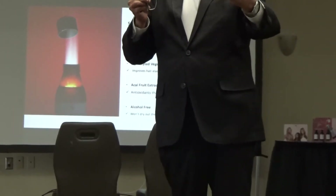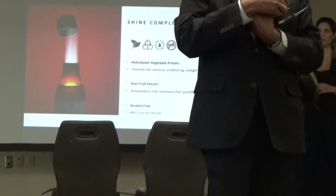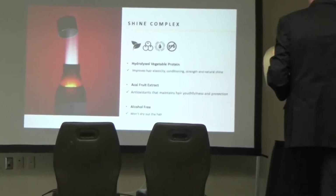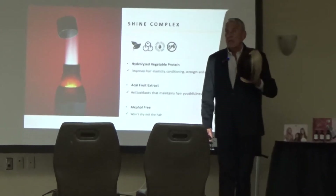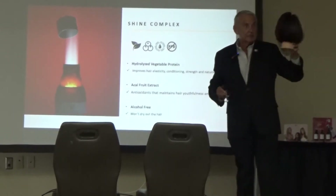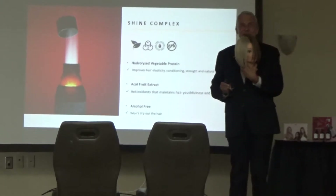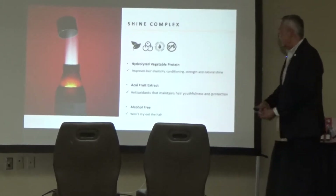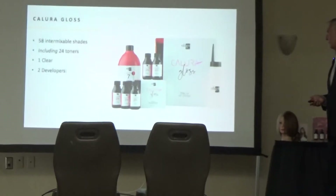Heather will give you some pieces from the mannequin. Wherever the Gloss class is taking place, you'll get to keep the mannequin from it. You can look at the different formulas — I've got the different colors on the bottom. This was done by our Director of Education and Creative Development, Terri. All of these are involved in the shine complex, and that too is a great selling point for our brand.